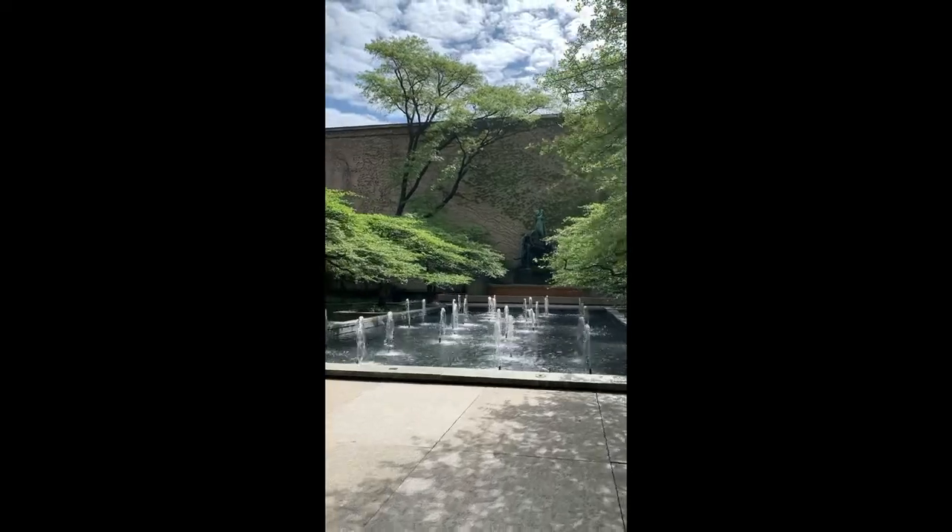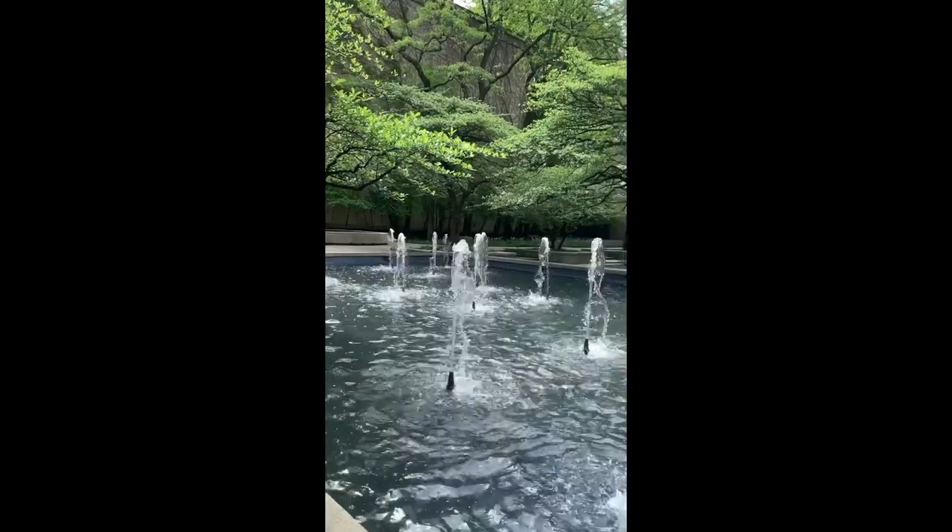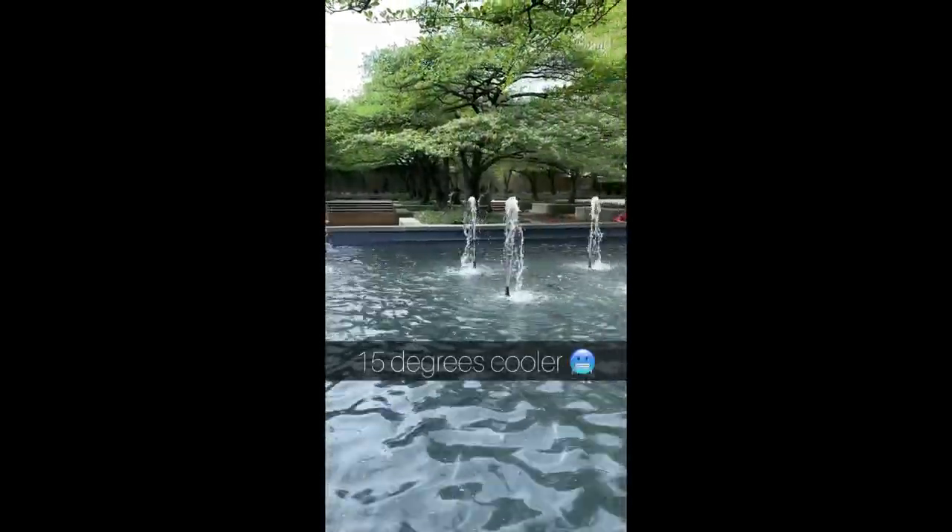The city has more than 125 fountains, including these small ones next to the Art Institute of Chicago. The splashing and flowing water below the shade trees makes you feel at least 15 degrees cooler.